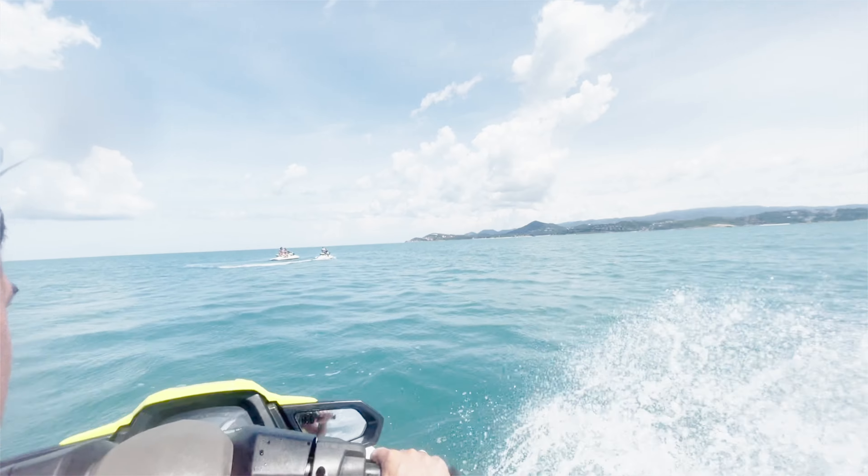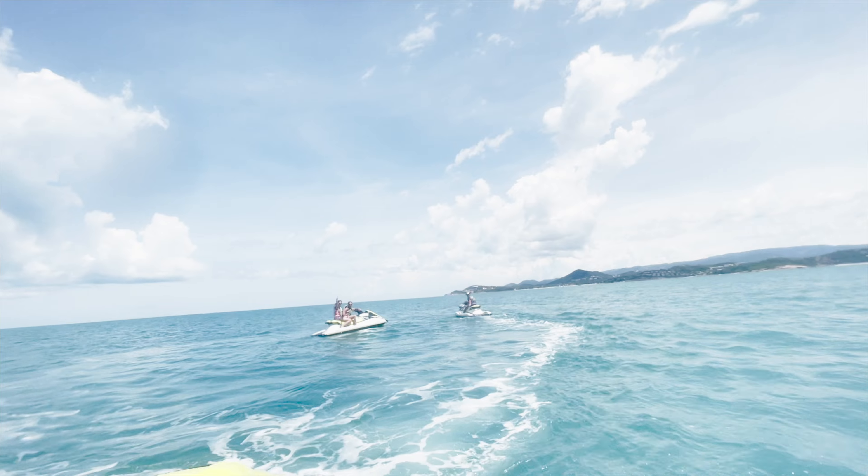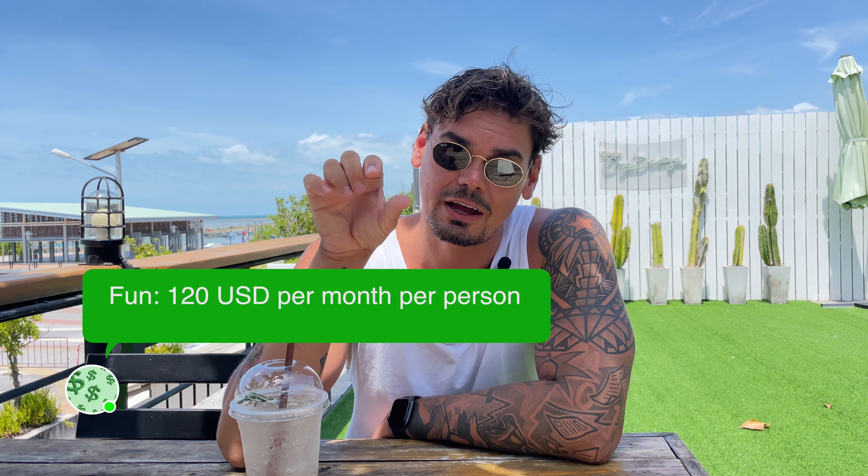The next category is fun. This includes tourist tours, trips, alcohol, and activities around the island like jet skiing. For this category it's around 1,000 baht per person per month. I also included shopping and clothes in the fun category. So we pay around 1,000 baht per week — about $30 — for two people, giving us around $240 per month just for having fun.